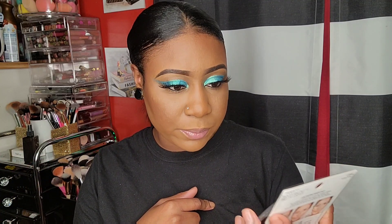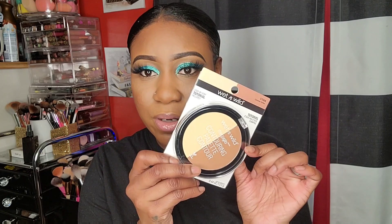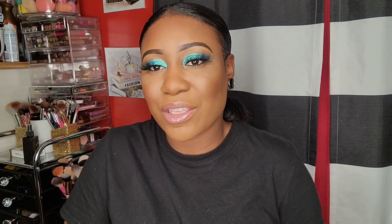This is the Wet and Wild caramel toffee contouring thingy. I don't know - I can use this on somebody.